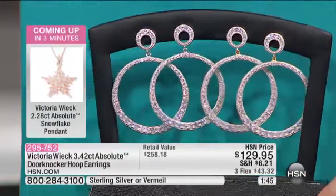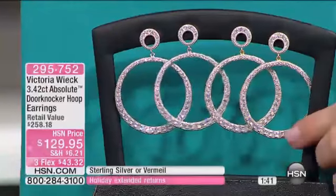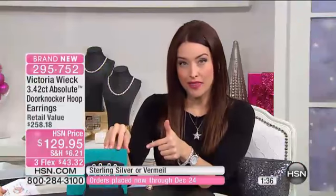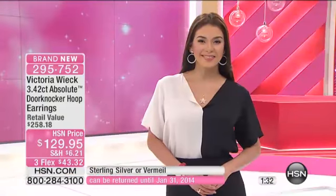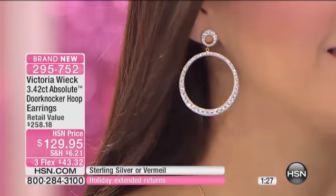It's a very feminine, elegant look for that modern woman who doesn't want to get a second mortgage for jewelry, but still wants that everyday glam. That's really what this earring is. Whether you love the vermeil or the sterling silver, we do have them available for you, but we have just about 130 of these.